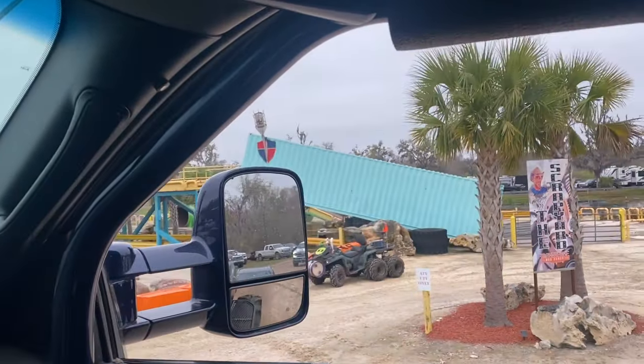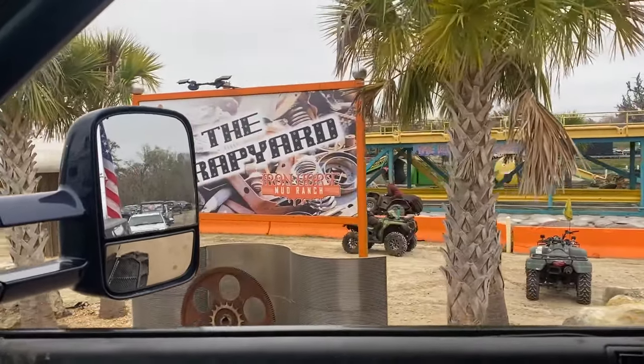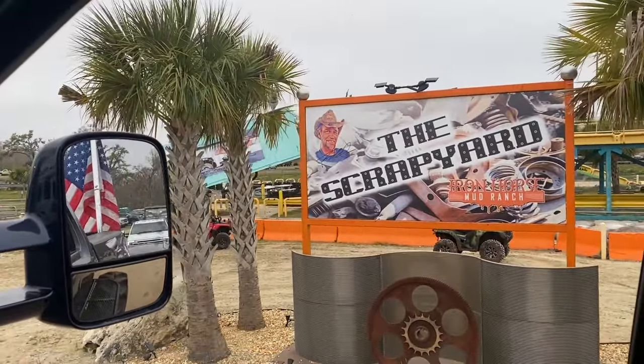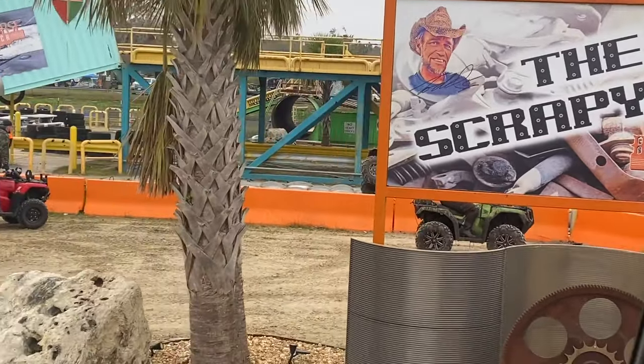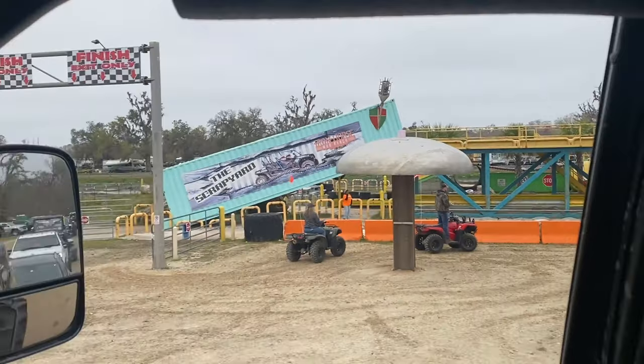Right now we're at the very beginning of the park, right where we camp next to Bobby Brown where his Heavy Metal Fab stuff is set up. Right up over yonder is our first destination point - we call this the scrapyard. Basically it's a really bitchin' ATV and side-by-side obstacle course. Somebody's going over some of the obstacles right now. It's pretty cool.